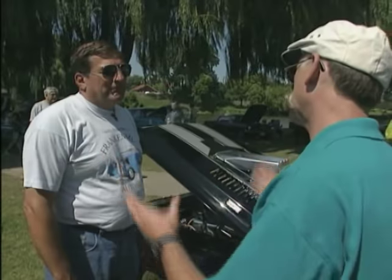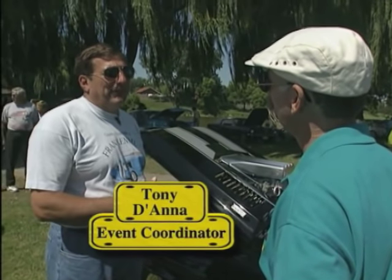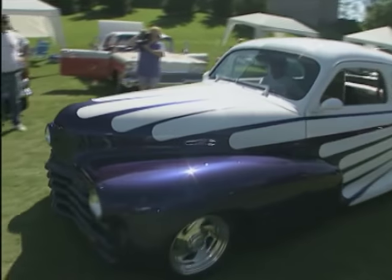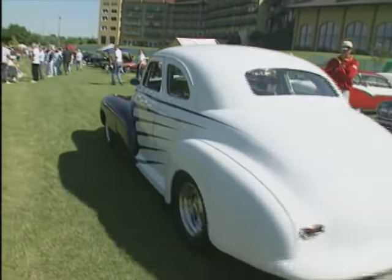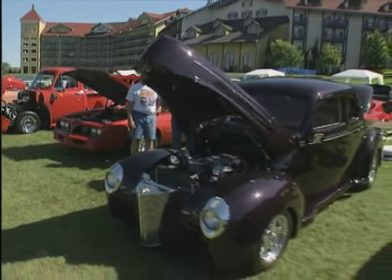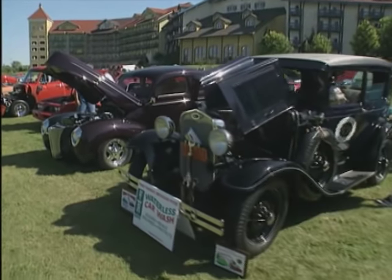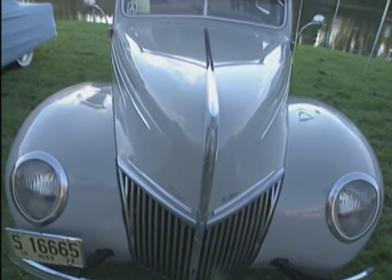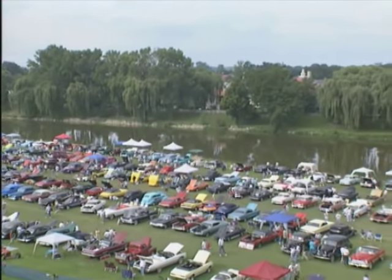Tony, you're the event coordinator for this monster. How did this all get started? This started 14 years ago in our church parking lot, and we did it for charity back then, and today we still do it for charity. All volunteers. We have about 24 car members in Country Street Machines, and everybody volunteers their time. All the booths here are all run by volunteers. Everything goes back to our town.